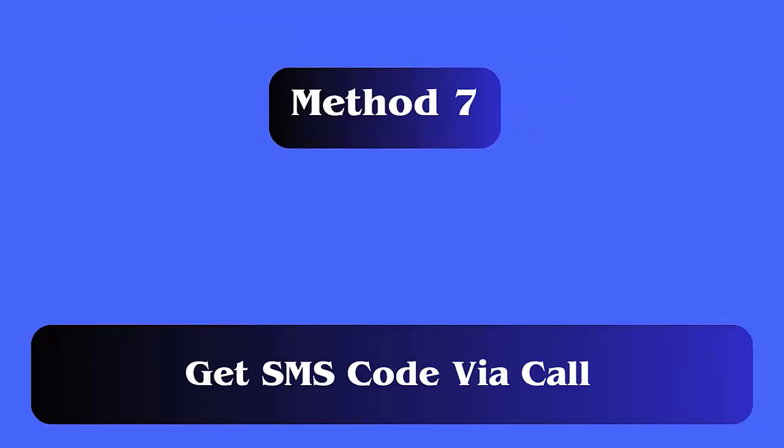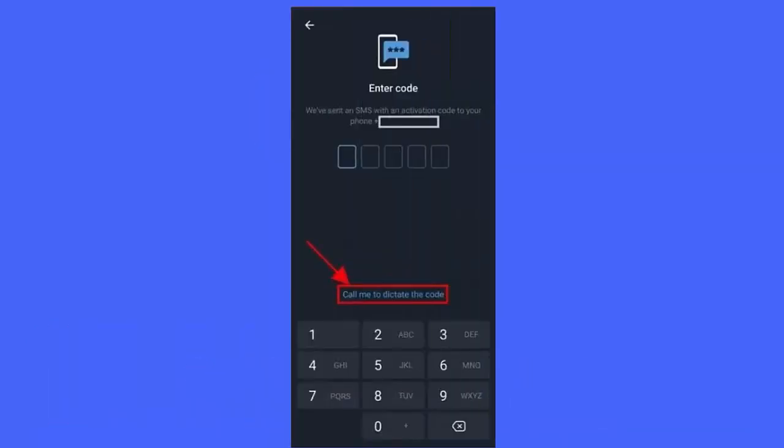Method 7: Get SMS code via call. If Telegram is not sending an SMS code on your phone, then try to verify by calling your number instead of SMS. Click on 'Call me' to dictate the code and verification will be done.